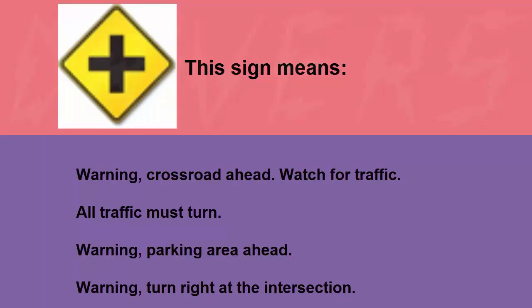This sign means: warning crossroad ahead watch for traffic, all traffic must turn, warning parking area ahead, or warning turn right at the intersection. The correct answer is warning crossroad ahead watch for traffic.